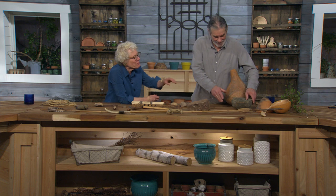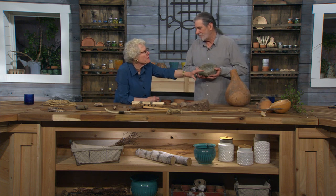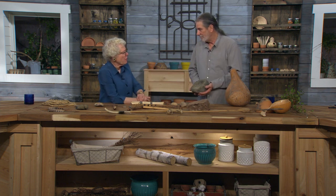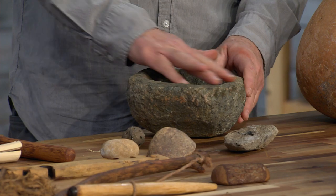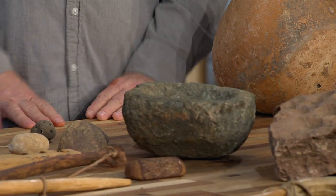So the soapstone didn't fill up the water with grit — it solved that problem. Eventually they made the whole bowl out of soapstone. This is a replica. You could use this to cook fish — put a little bear grease in there, put a fish in, stick it in the fire, and let it just cook real slowly.